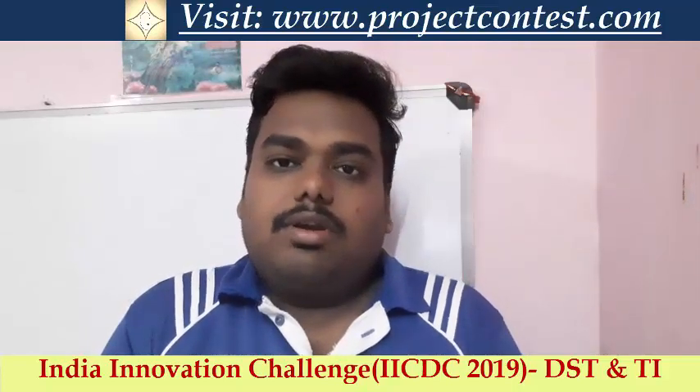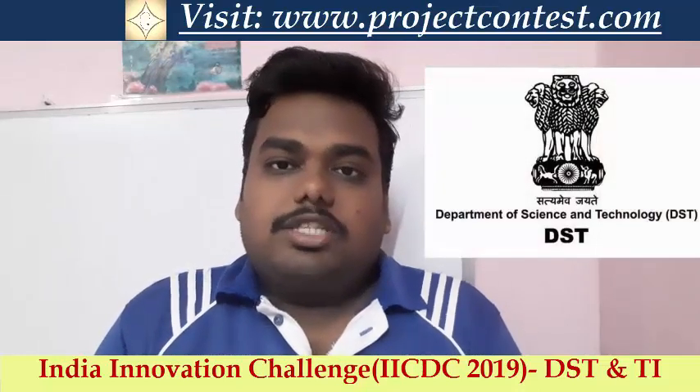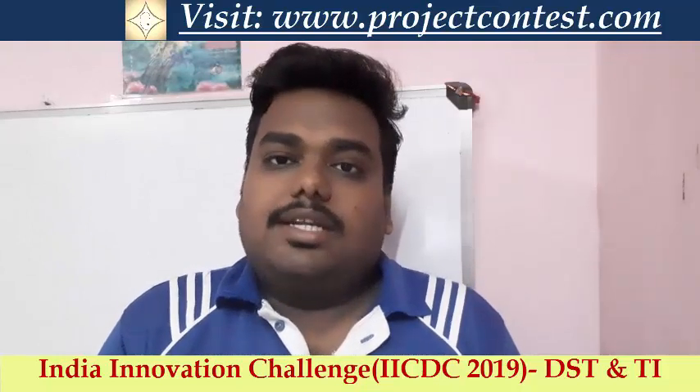The India Innovation Challenge has been organized for a few years now. This is a contest exclusively organized by Texas Instruments in collaboration with the Department of Science and Technology, India.